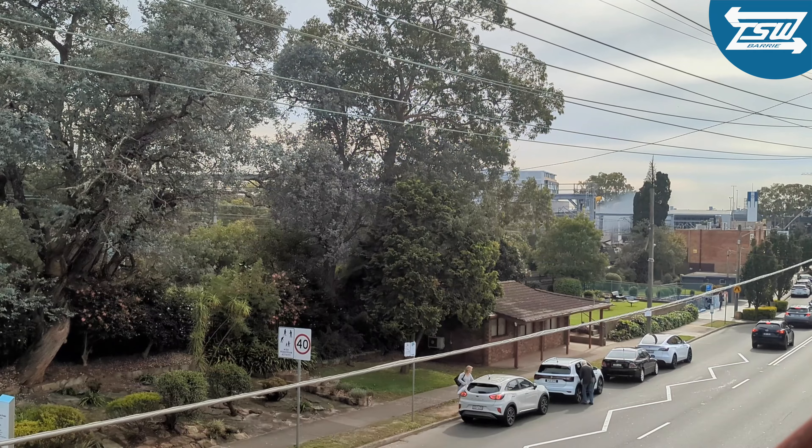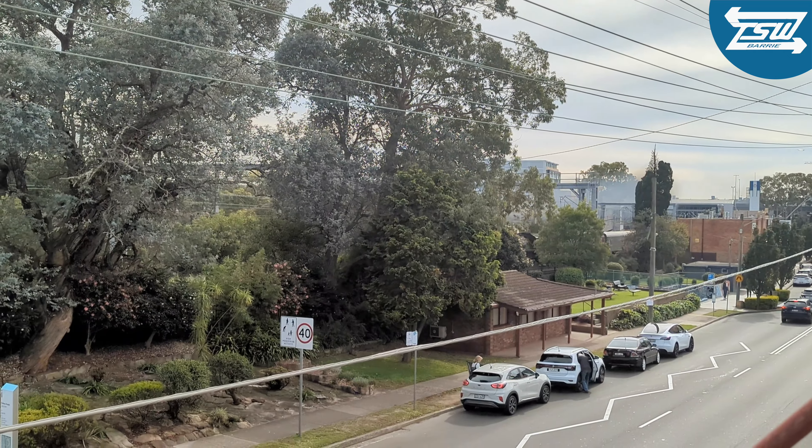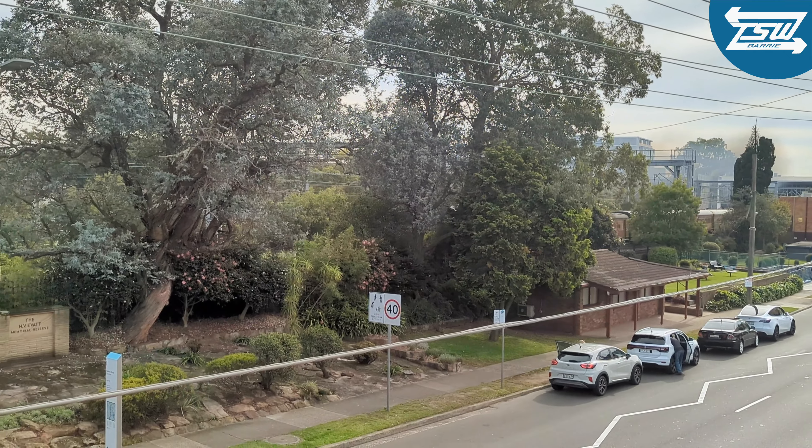Sometimes I found myself in the wrong place at the wrong time, but always take the opportunity to get a shot even if it's not that close.